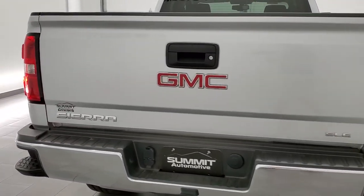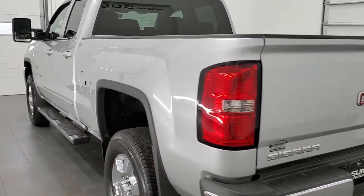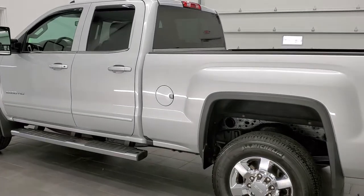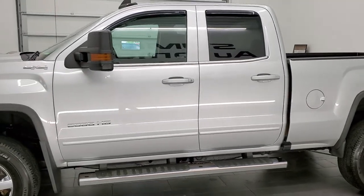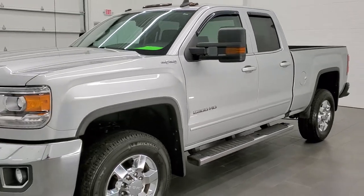This 2017 GMC Sierra 2500 has the 6-liter V8 motor. It has been fully safetied and inspected by our service shop. It has a fresh oil and filter change, all the fluids have been checked and topped off, and this truck is 100% ready to go.